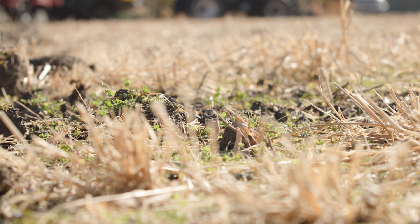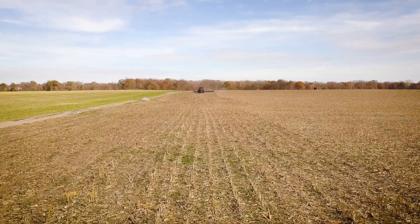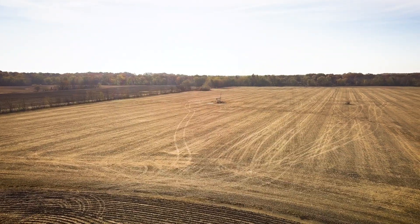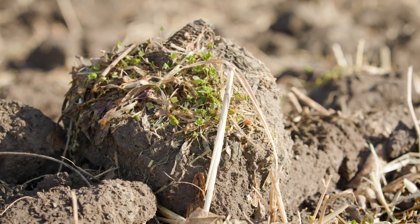When you look at no-till fields, or even cover crops growing, or leaving some of that old crop in the field, it doesn't look as pretty. But the things that look ugly on top are really creating a beautiful environment underneath for the microorganisms living there. Somehow soil has become beautiful to me, and that's not something I thought would happen.